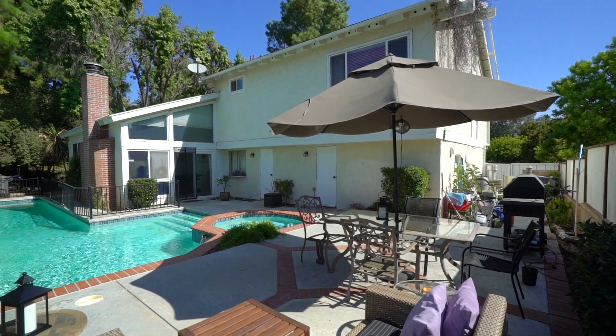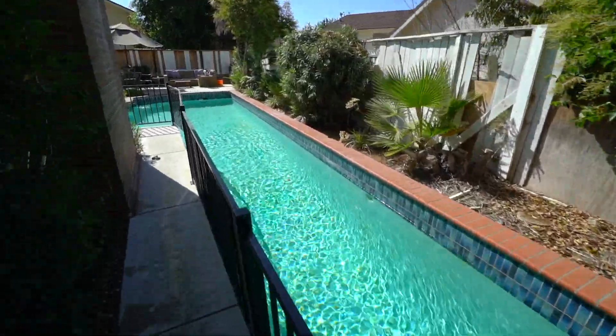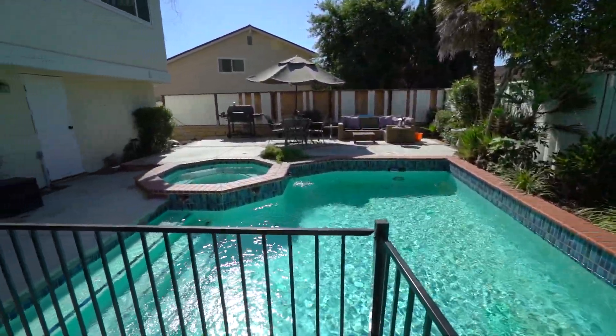This private backyard features a lap pool, spa, and lots of privacy, along with access to the downstairs bathroom from the backyard.